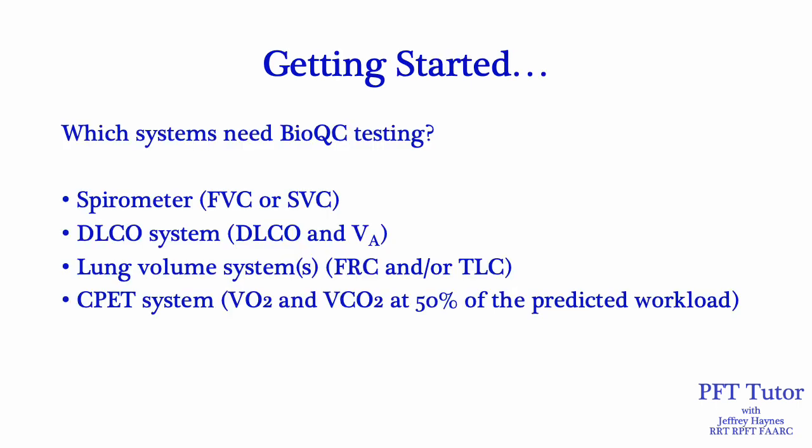One of the first questions that comes up when getting started is which systems need BioQC testing. You should do BioQC testing on your spirometer — you can follow either FVC or SVC; I tend to follow slow vital capacity. Your DLCO system, following both the DLCO and the alveolar volume. Lung volume systems, whether using plethysmography, nitrogen washout, or helium dilution — you can follow the FRC and/or TLC; I tend to follow just the TLC. And if you're doing cardiopulmonary exercise testing, you can check oxygen consumption and CO2 production at 50% of the predicted workload.